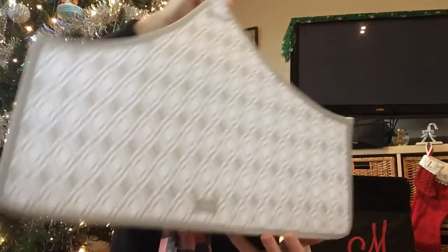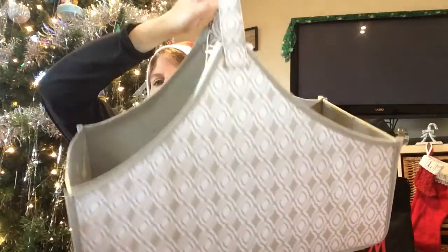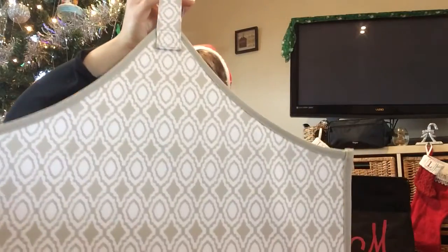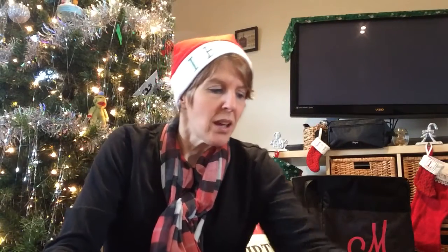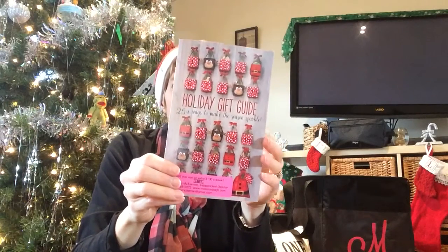I also got a few of these as gifts — you could put cookies in one, use it as a housewarming present, or really anything. These retail for $38 and are only $20 as a qualifying special this month.